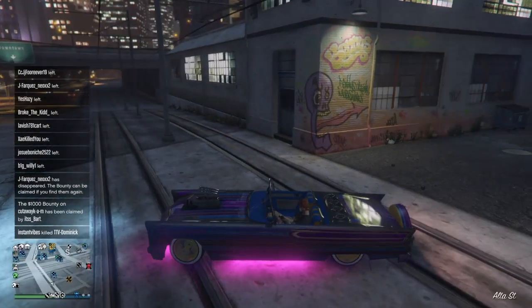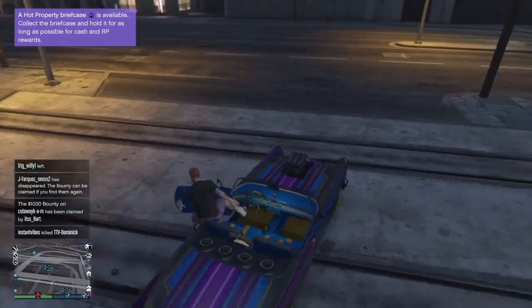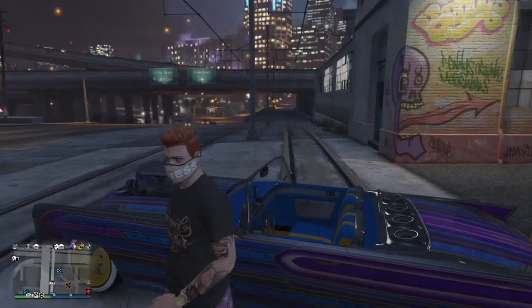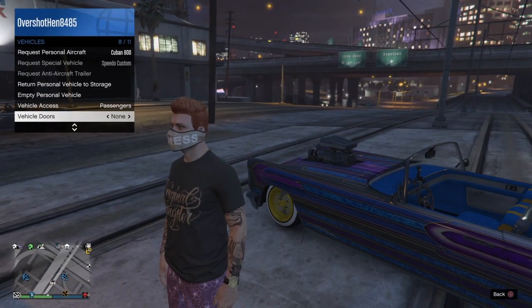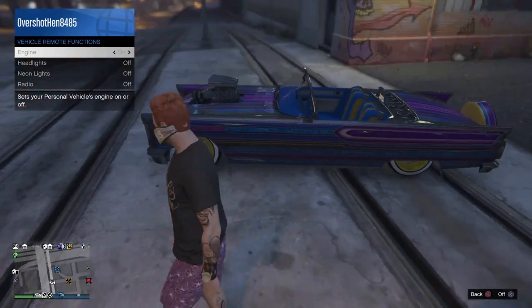I hope you guys can still see it. This is what it looked like after we spent all that money — close to a million dollars if I'm not mistaken, definitely close to a million.